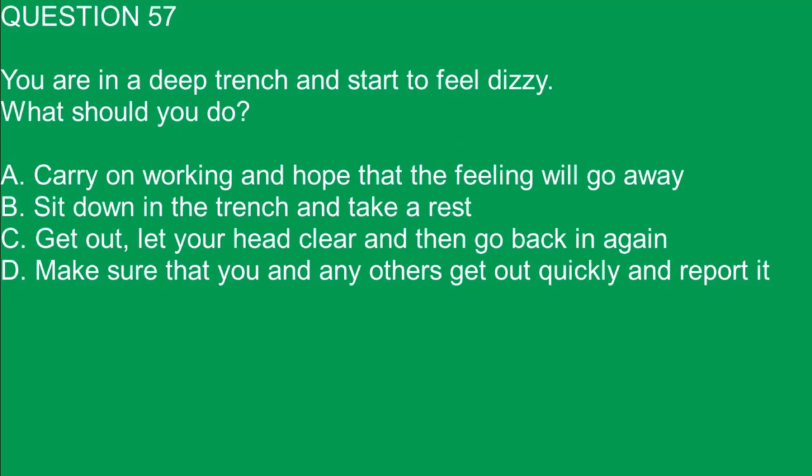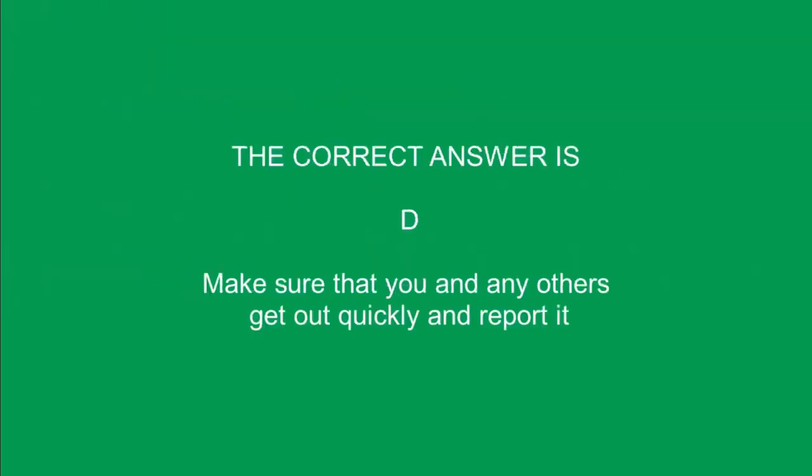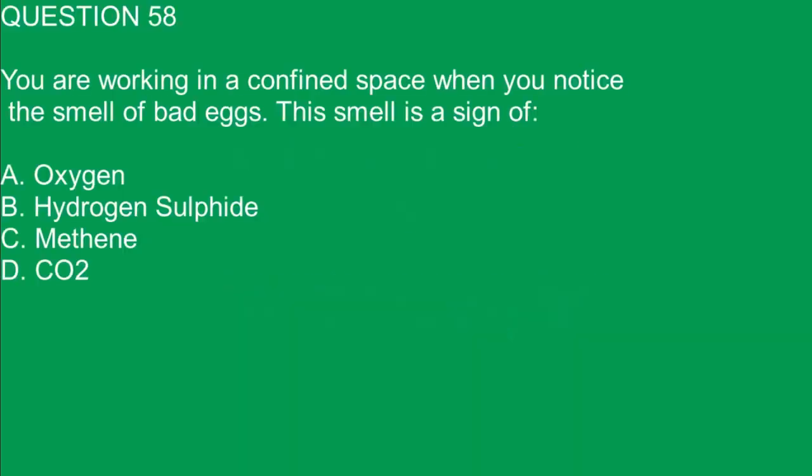Question 57. You are in a deep trench and start to feel dizzy. What should you do? A. Carry on working and hope that the feeling will go away. B. Sit down in the trench and take a rest. C. Get out, let your head clear and then go back in again. D. Make sure that you and any others get out quickly and report it. The correct answer is D. Make sure that you and any others get out quickly and report it.